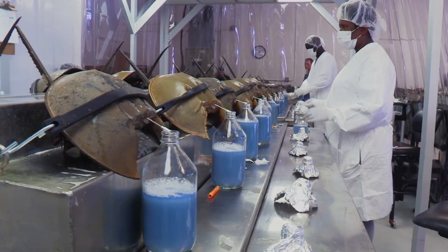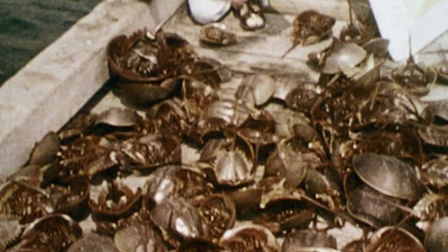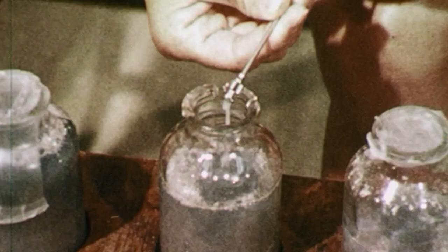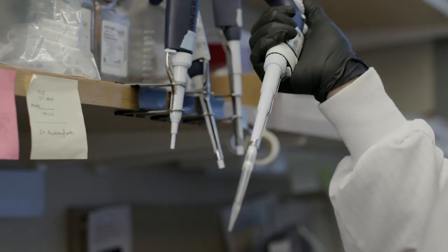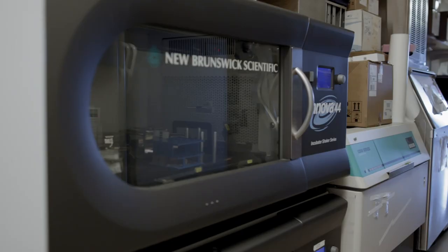It's harvested every year from horseshoe crabs. 400,000 crabs a year are harvested on the East Coast. They're impaled in these factories where one third of their blood is drained. And the reason that you've benefited from this is because of that blue protein — it is used for every injectable drug or vaccine that you've ever had or anyone you know to make them safe.